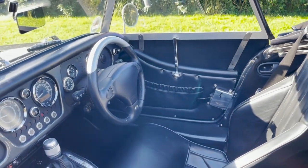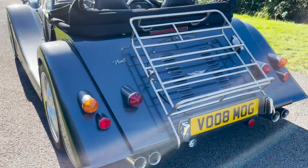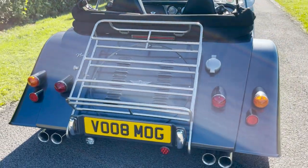Heated seats, mohair weather equipment, and LuckyTrack with side screen storage and sports exhaust. The number plate stays with the car, and LuckyTrack comes with the side screen storage, hence the number of bars on the back of it.